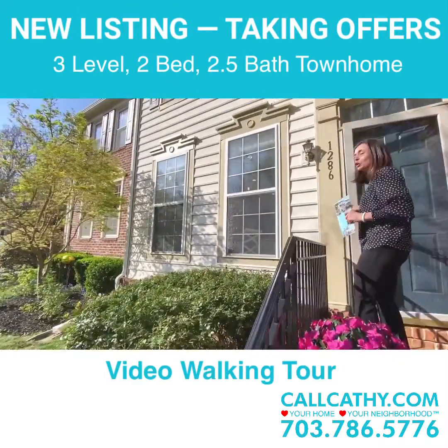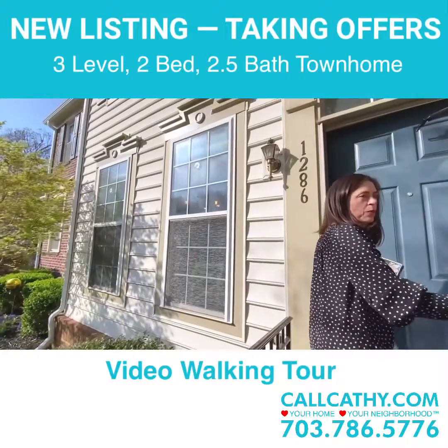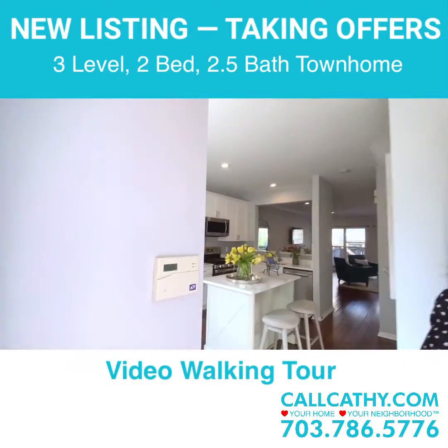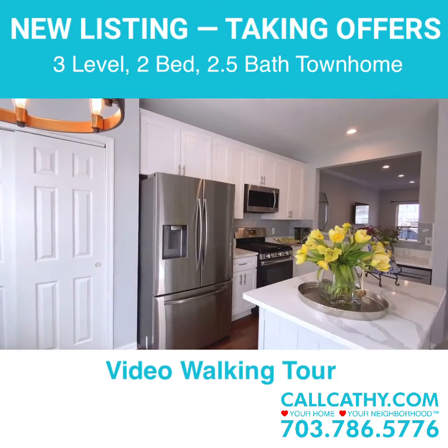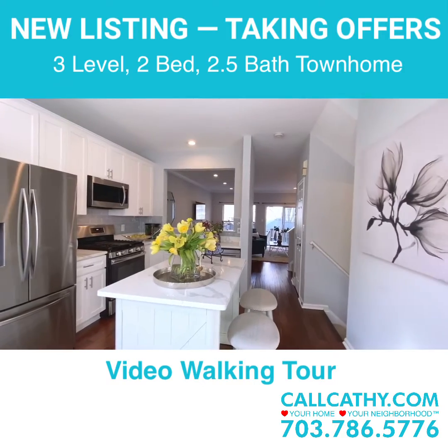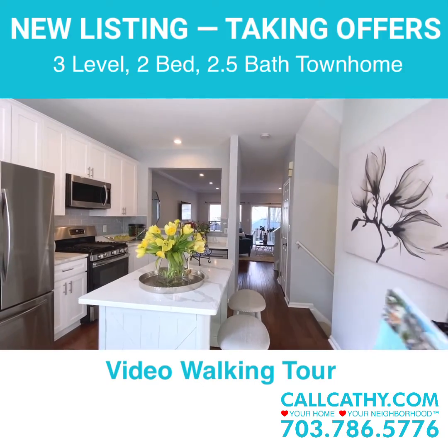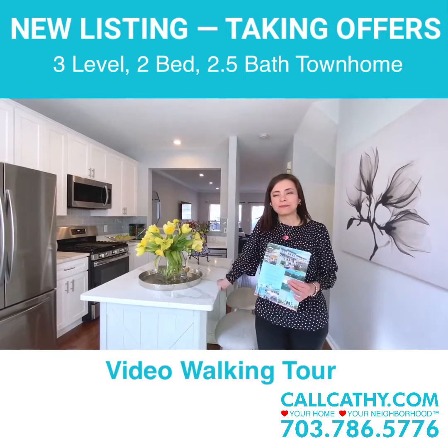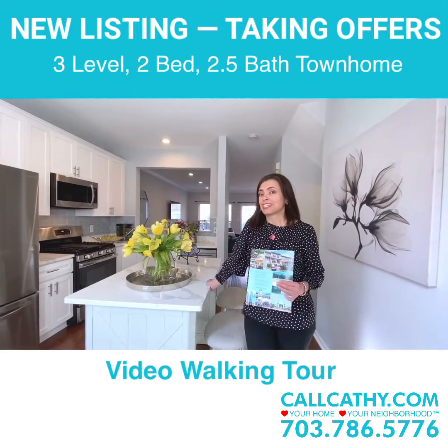It is such a beautiful spring afternoon day. We got to enjoy the gorgeous cherry blossoms that are just right outside the community. Reston is known for its wonderful walking trails and all of its wonderful amenities. There's lakes, baseball fields, soccer fields, abundant swimming pools and so much to offer — and this home has a lot to offer as well.